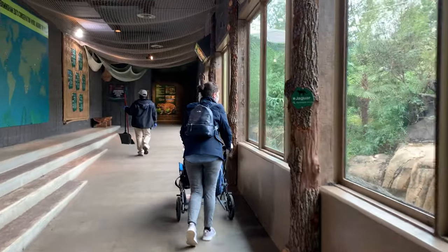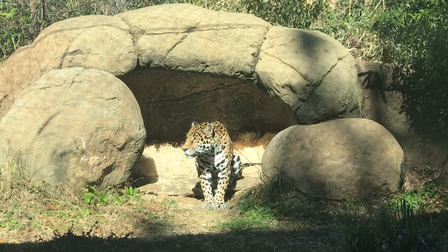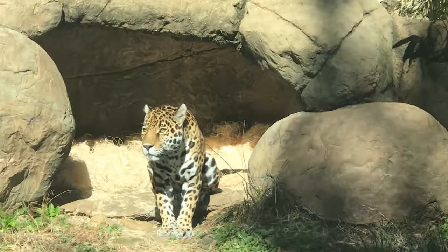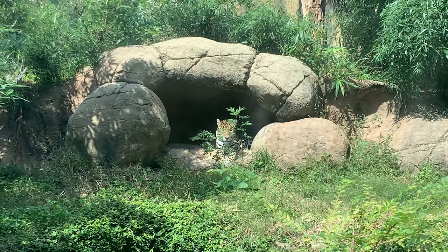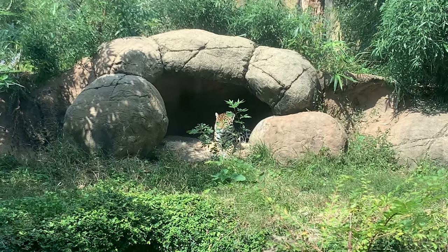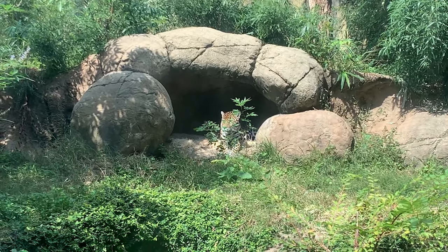Back inside, we come face to face with the world's third largest cat, Khan the Jaguar. Jaguars are masters at swimming and climbing. Even though they prefer rainforests, they can be found in grasslands and even deserts. Khan's exhibit was once home to a gorilla named Bebek, an icon of the city. If you want to read about his story, click on the link in the description.